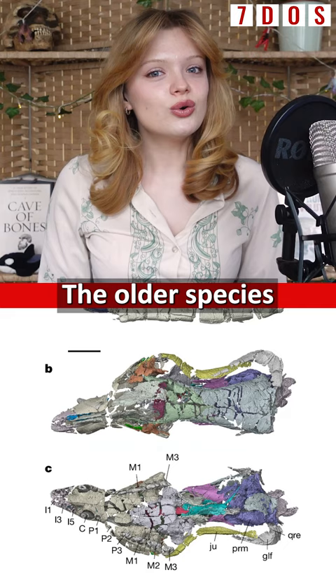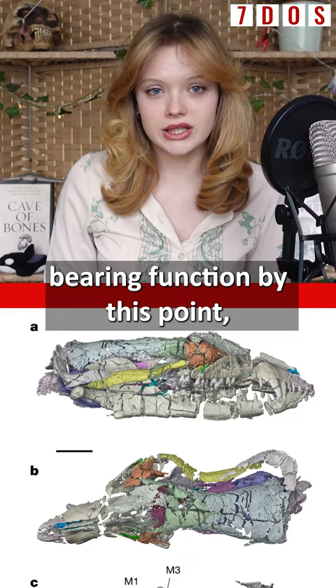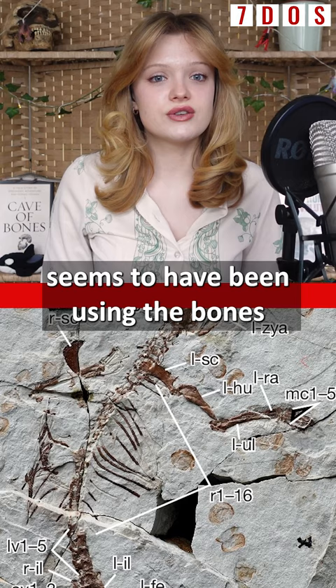The older species from the early Jurassic shows that these bones had lost their load-bearing function by this point, while the younger species from the mid-Jurassic seems to have been using the bones for an exclusively auditory function, although they are still attached to the lower jaw.